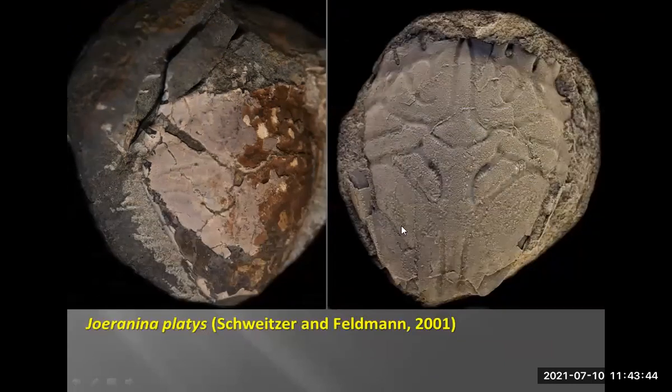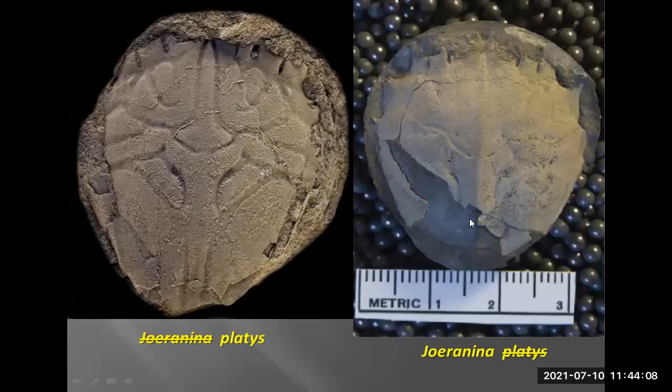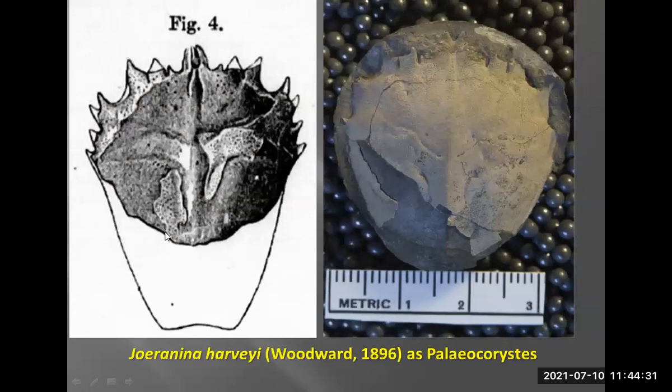Now we have better-preserved specimens coming out of the Hudspeth — this one doesn't have much cuticle as the shell has been dissolved away; you can see iron oxide. Compared to the holotype that was described, it's not the same at all. Looking at platis on one side versus specimens from Vancouver Island, they're not the same — this is probably going to be a new genus. So now we've gone full circle back to just Joeraninina. Fortunately, Ottawa has been kind in sending me the type specimens of Joeraninina harveyi — the original description added spines that probably aren't really there — so once we get the holotype we'll determine whether this is harveyi or something different.